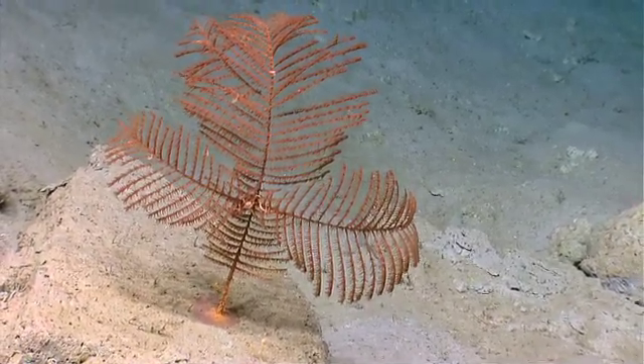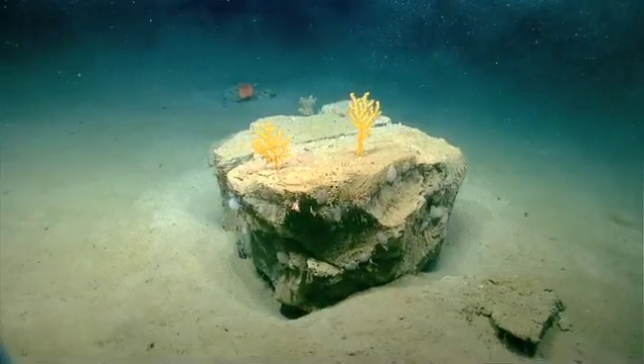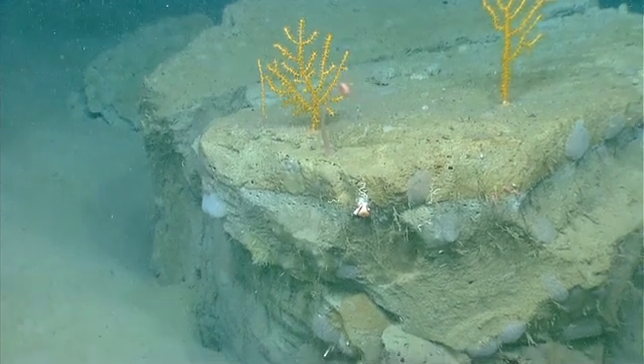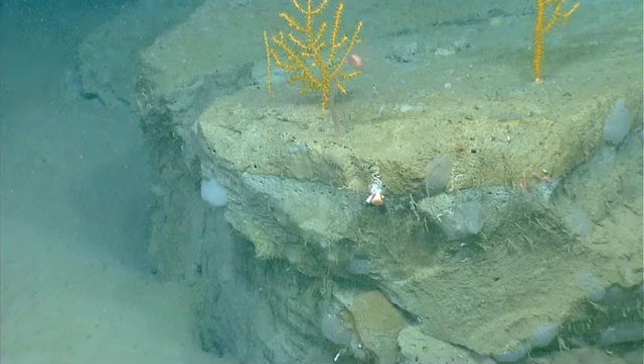I'd also like to know where this rock is coming from. We're down at 1800 meters or so, and it's still going to tell me that it rolled downhill. But I'm really wondering what this rock is made of. Are we looking at continental-type crust here? Are we looking at something else?